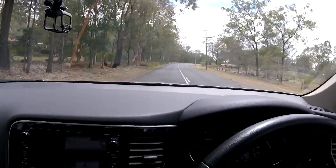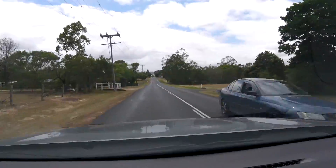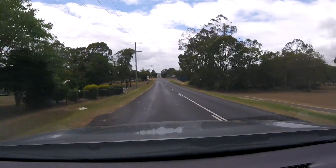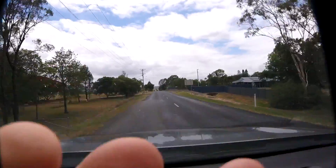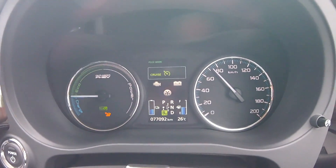No room for coasting or regen here — it's just constantly putting energy in to keep going. It's totally different from driving in town or the city where you can slow down and coast to the next traffic light. I'm constantly putting energy into the car to keep it at speed. Now we're driving down to Lowood, and this is the only chance I have to actually coast — I can take my foot off the accelerator and almost maintain 80 km/h.